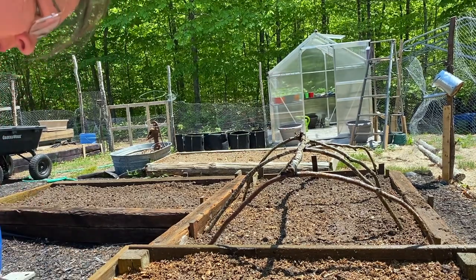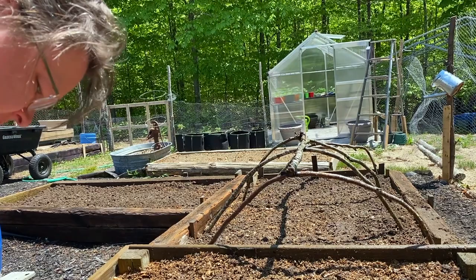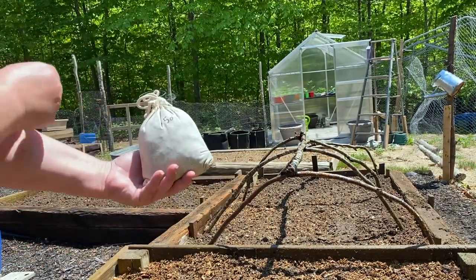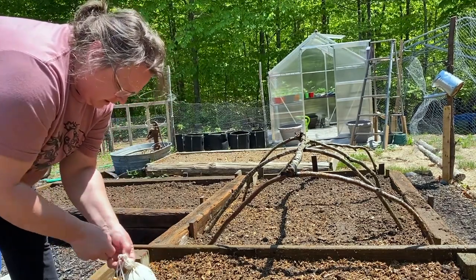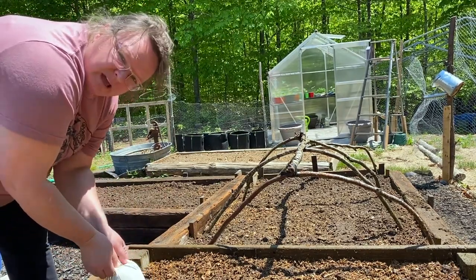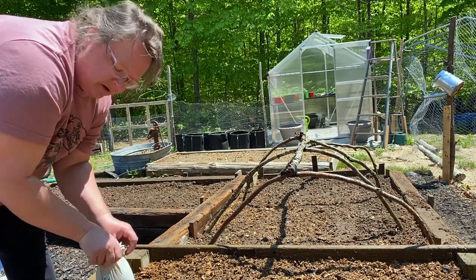Here is my bag of worms. They're in a little bit of peat moss, came in a nice cloth bag. All nice and nestled in a box with paper. The instructions said a lot of times people think because worms live in the dirt that they want to dig a hole and dump the bag and cover them over, but it's actually natural for them to want to get away from the light. So if you put them on top, they will themselves find their way down into the dirt.